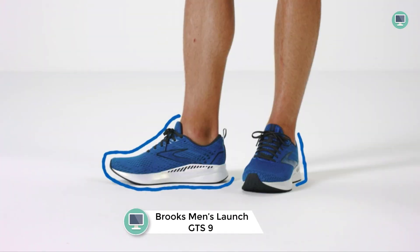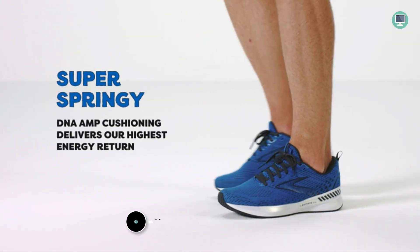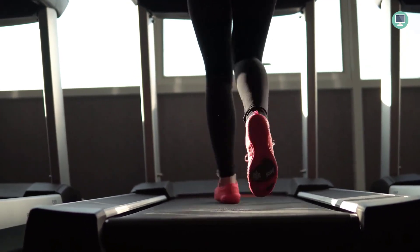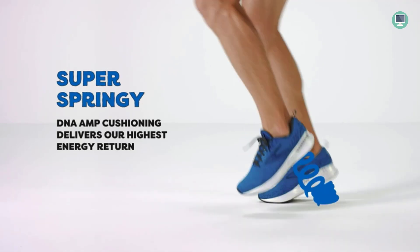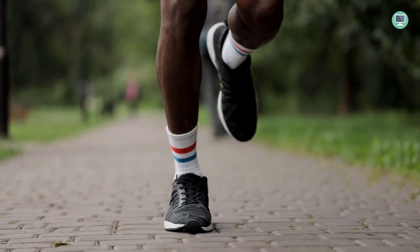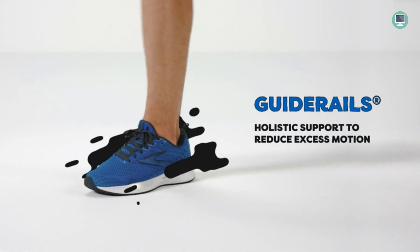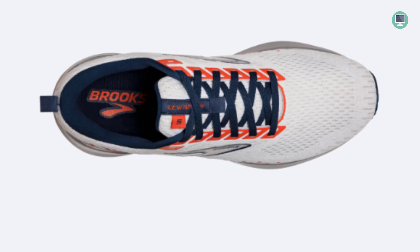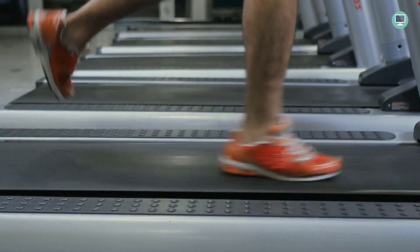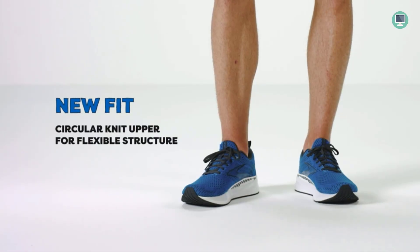Number 2: Brooks Men's Launch GTS 9 Supportive Running Shoe. The Brooks Men's Launch GTS 9 is a supportive running shoe designed for runners who want to go fast and have a responsive, lightweight shoe. The integrated gait rail support system keeps excess movement in check, while the Creel Warp mesh upper is breathable and light. The Launch GTS 9 also has more BioMogo DNA cushioning in the midsole for an even faster ride.